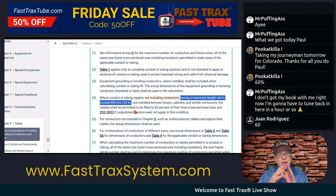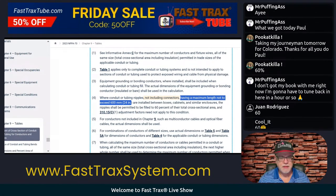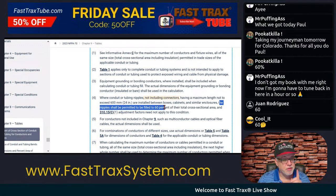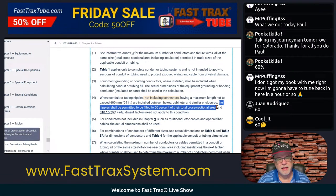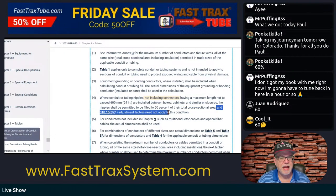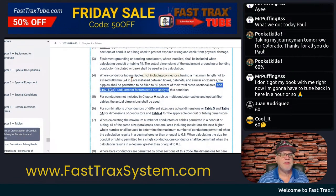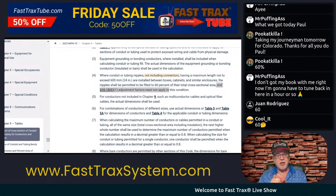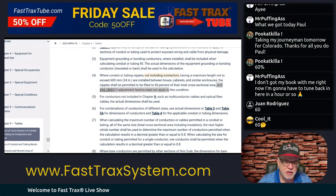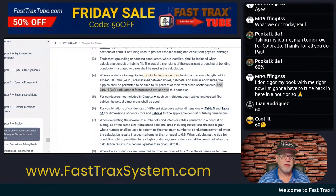So you're talking about the conduit and tubing, not the connector part. These are installed between boxes, cabinets, and several enclosures. The nipple shall be permitted to be filled to 60% of the total cross-sectional area. And then it says 310.15(C)(1) adjustment factors need not apply. That section has to do with adjustment for the number of current-carrying conductors — we don't have to worry about that for that small little nipple.